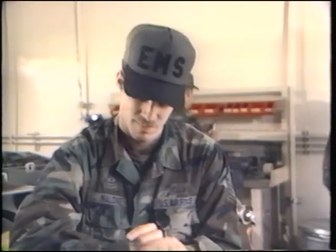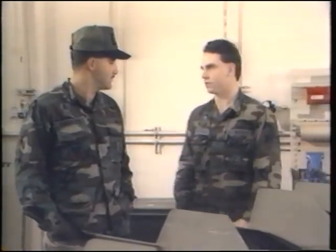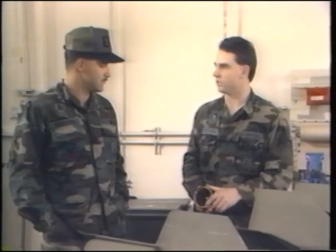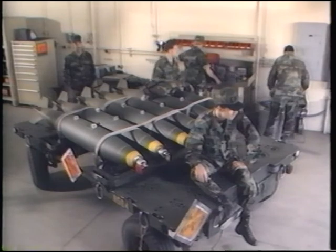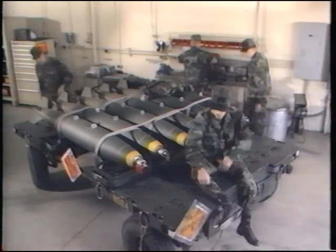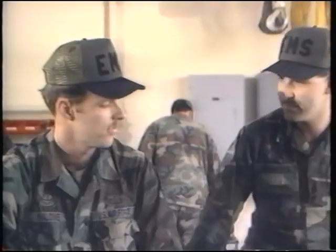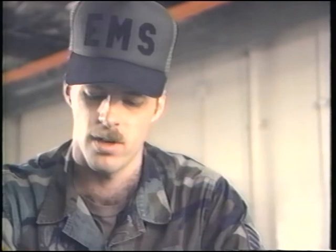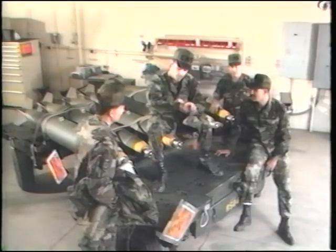Two days before an important firepower demonstration, a munitions team has finished assembling a variety of explosive devices. The time is 1622. None of the crew really wants to stay late — every one of them has plans of one kind or another. There's not enough time to put the munitions back in storage before going home, so they're left in the maintenance bay — a clear violation of the cardinal rule of explosive safety.